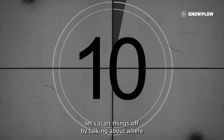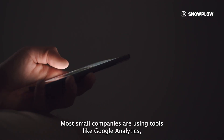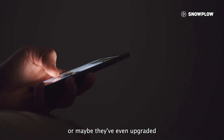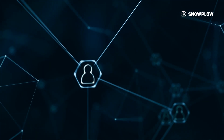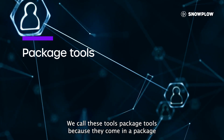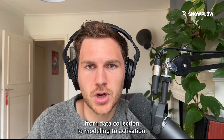Before we get into it, let's start by talking about where a lot of companies start out before migrating to warehouse-first analytics. Most small companies are using tools like Google Analytics, or maybe they've even upgraded to packaged product analytics tools like Heap to measure product performance. We call these tools package tools because they come in a package that appears to do everything you need, from data collection to modeling to activation.